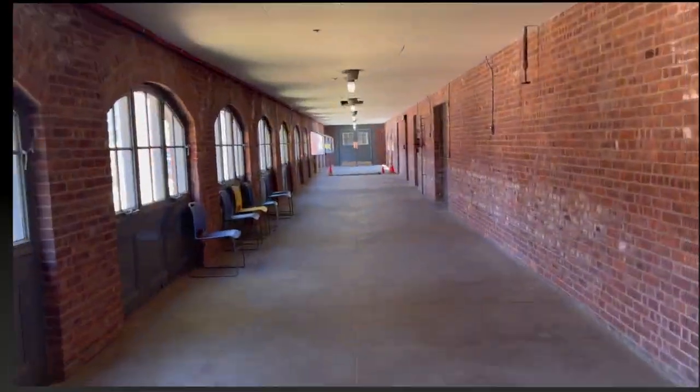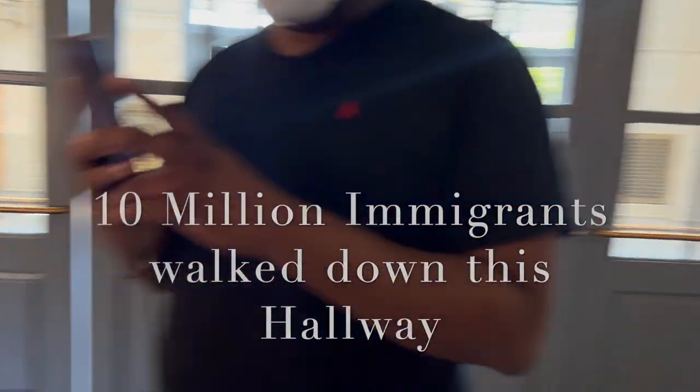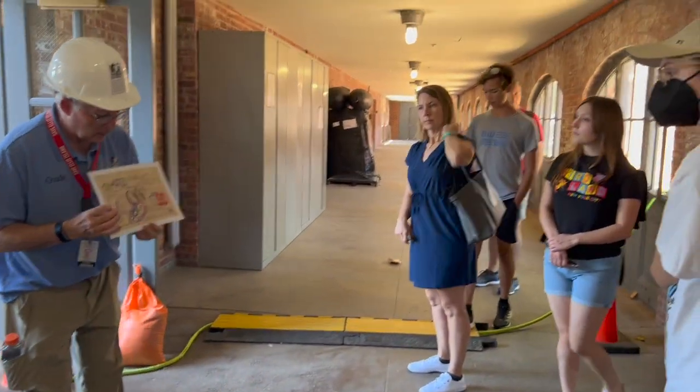We have started our tour and we are being led by Mr. Jim. He is so nice — he asked what people on this tour do, and I let him know my profession as a therapist, and he's going to show me the therapy wing. He also told me that after the immigration portion shut down, Ellis Island was a psychiatric hospital — I did not know that. 10 million immigrants walked through Ellis Island.